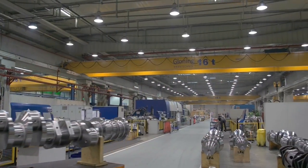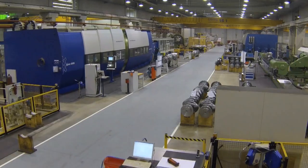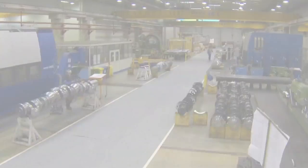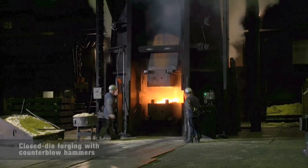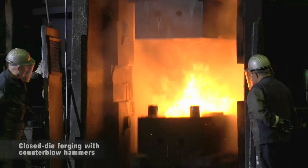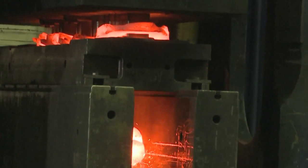Our know-how is the sum of the experience gained in making more than 250 different types of large crankshaft every year. We have been supplying leading engine manufacturers on every continent for decades. We forge large crankshafts up to around 4.5 meters in length in our closed-die forge shop.